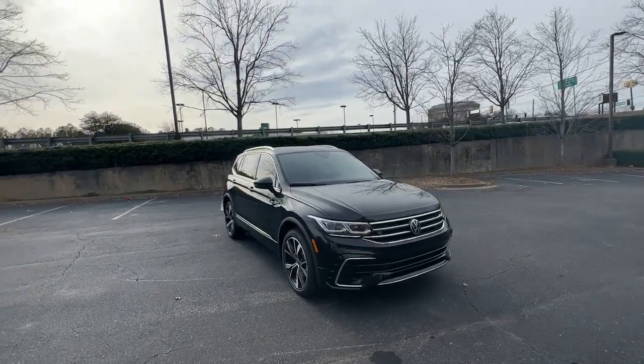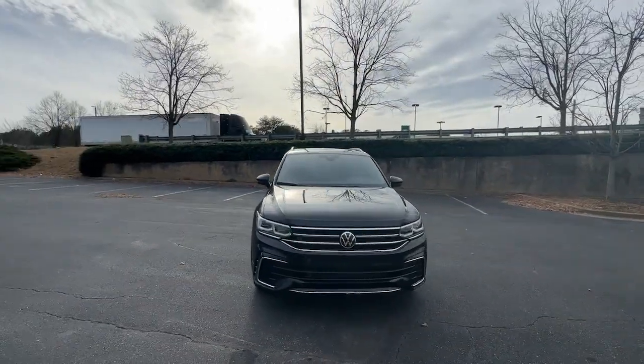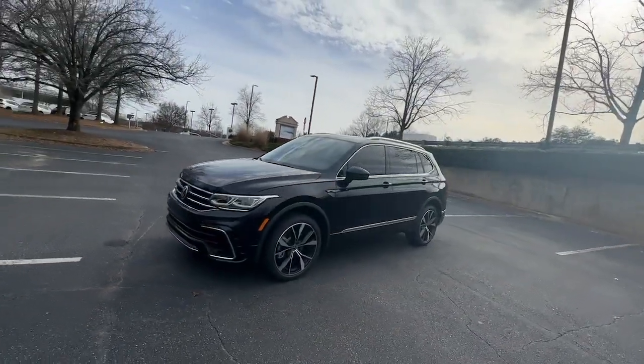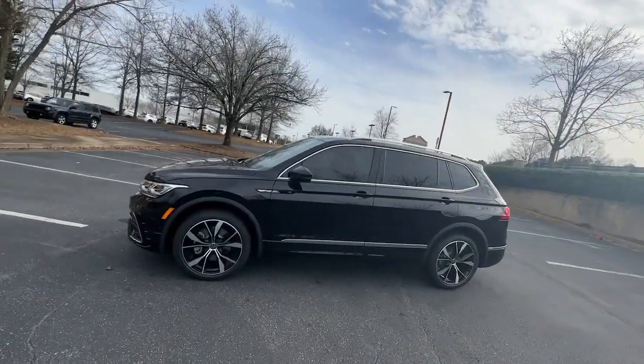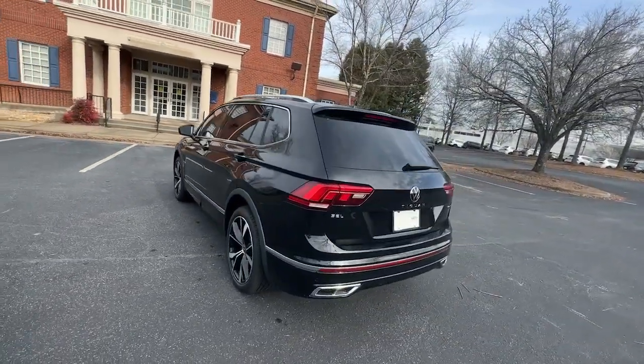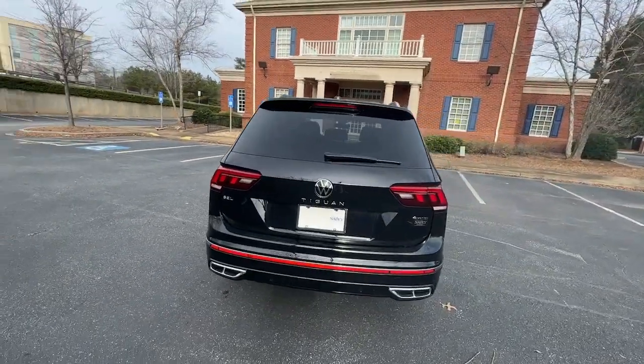Here is a wonderful 2024 Volkswagen Tiguan — a family-minded vehicle that delivers safety and practicality wrapped in understated style. From its driver-assist safety features to its impressive fuel efficiency and available third-row seating, this convenient crossover has your back.